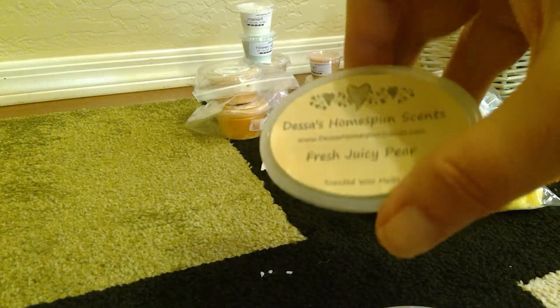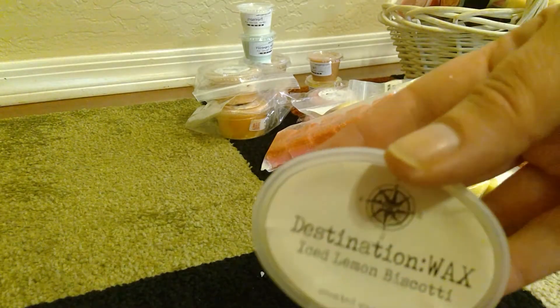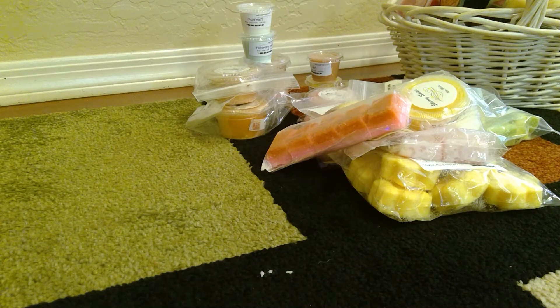From Duffa's I have Fresh Juicy Pear. I love pear scents. From Destination Wax I have Iced Lemon Biscotti, which I love. I like to have a nice variety of lemon.